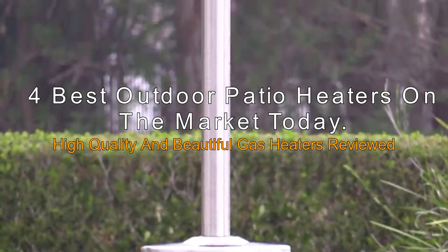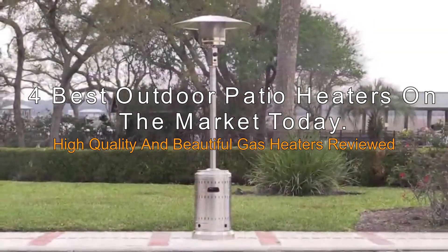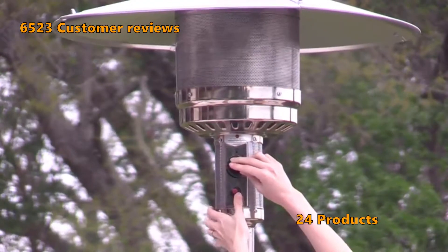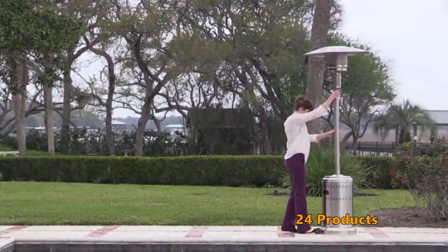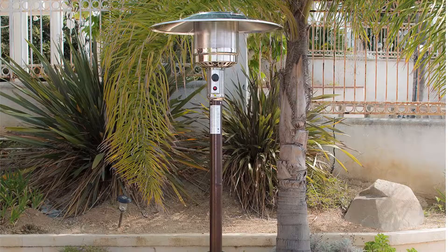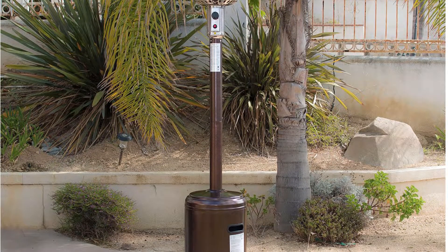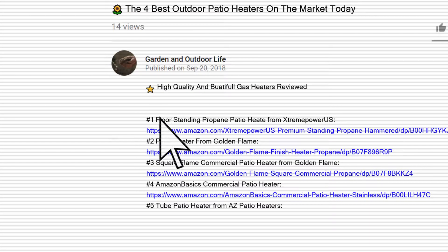The best outdoor patio heaters on the market today — high quality and beautiful gas heaters reviewed. To make this top 6 list, we analyzed 6,523 customer reviews and looked through 24 products. The best patio heater on the market today is revealed at the end of this video. Links to the patio heaters mentioned can be found in the description below.